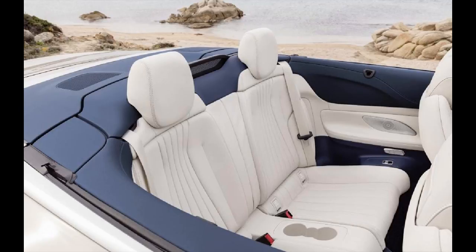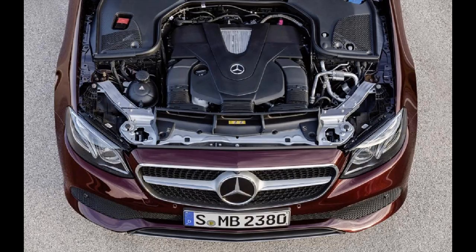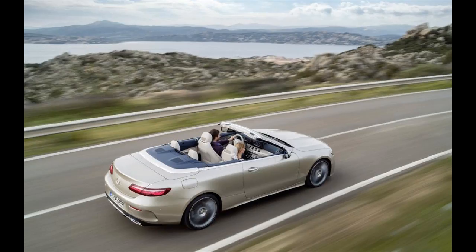Large enough to allow four people comfort and luxury in the open air, the E-Class Cabriolet joins its smaller Mercedes C-Class Cabriolet stablemate to compete for sales against the Audi A5 Cabriolet and BMW 4 Series convertible. The E-Class Cabriolet shares its style with its coupe counterpart.